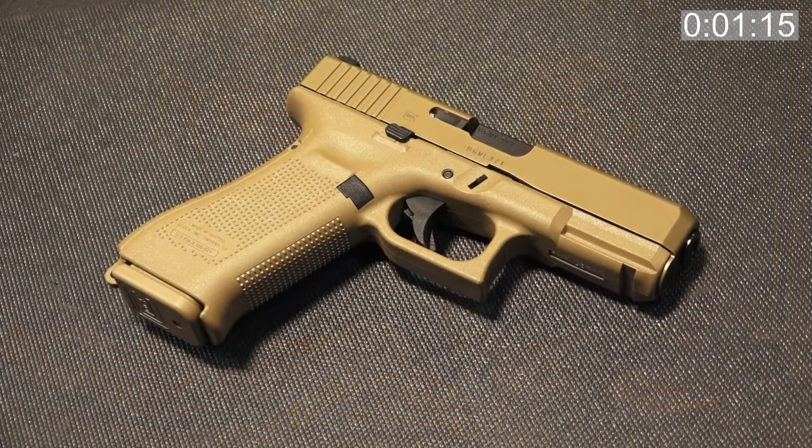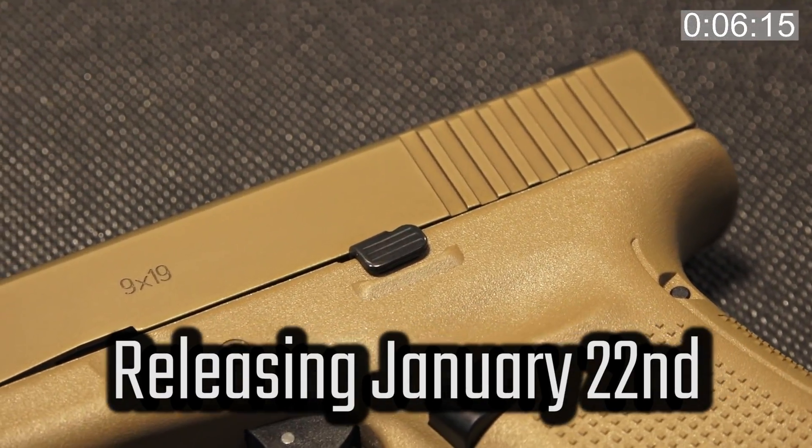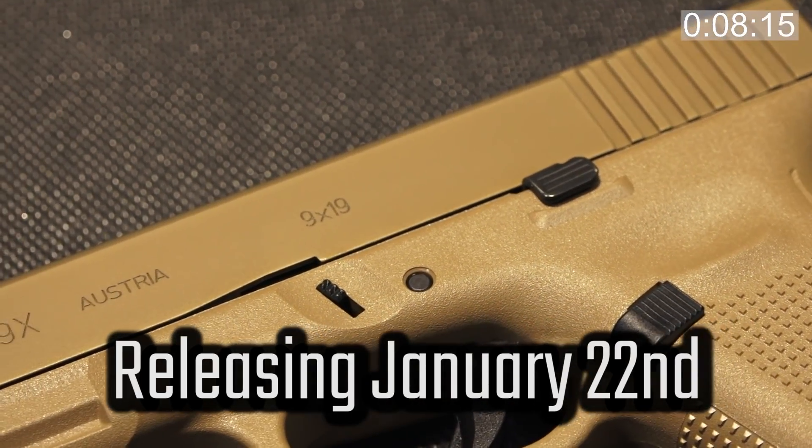The 19X was actually Glock's military contract trial submission, and it was released to the civilian market on January 22nd, 2018.